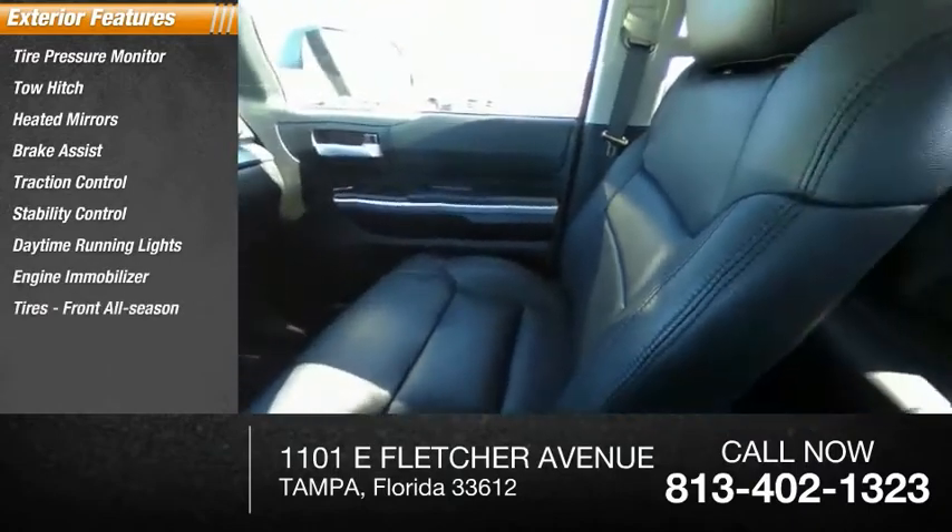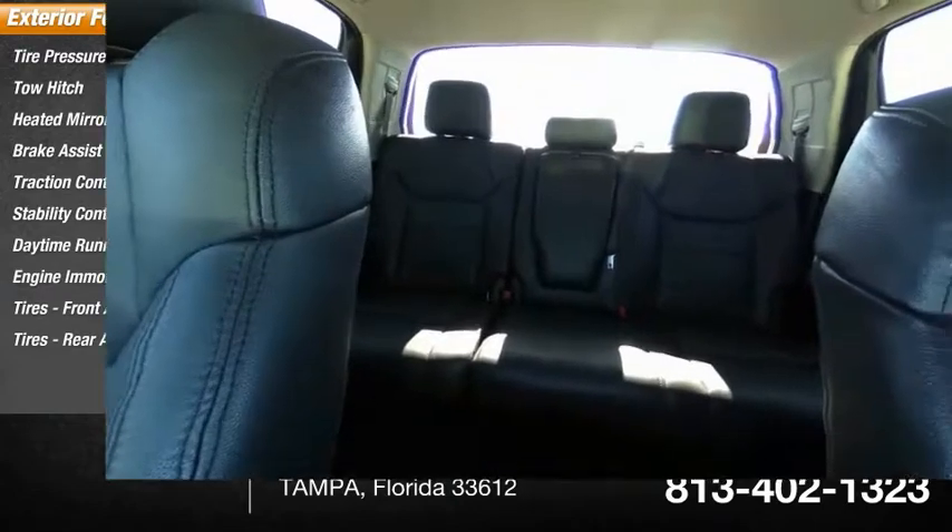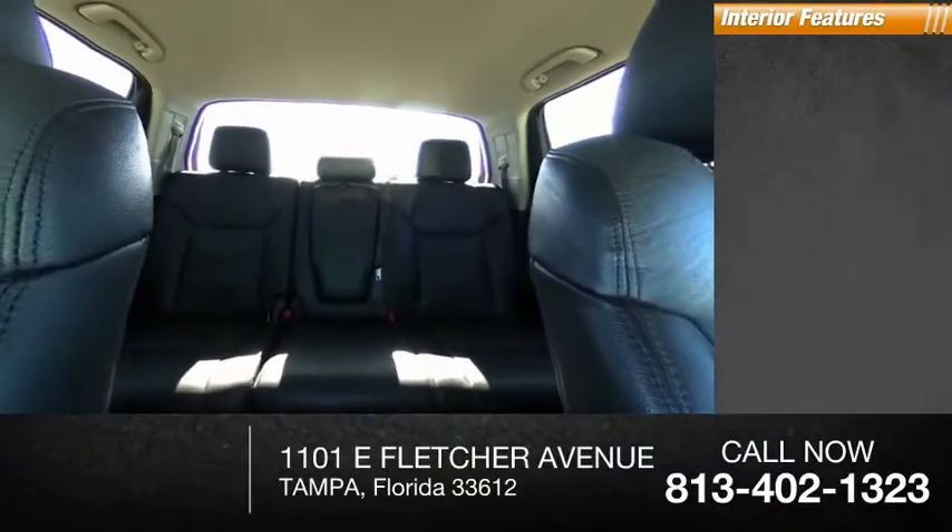Tires front all season, tires rear all season. Inside you'll find backup camera.